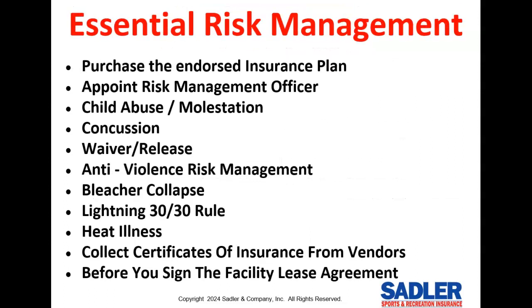This is what I think you need to concentrate on based on my 35 years of experience. First, you need to buy the best insurance available on 100% of your regular season teams through the endorsed insurance plan. But buying the best insurance is not enough — you still need to practice some basic risk management to prevent the injury or lawsuit from happening in the first place. It's key to appoint a risk management officer to be in charge of pulling everything together, and we provide all of the content under the risk management section of our insurance webpage to make this job easy.